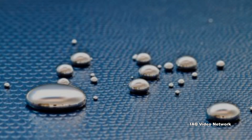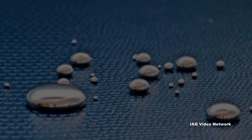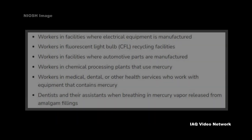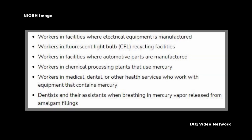Some examples of workers at potential risk of being exposed to mercury include the following, according to NIOSH: workers in facilities where electrical equipment is manufactured, workers in fluorescent light bulb recycling facilities, workers in facilities where automotive parts are manufactured, and workers in chemical processing plants that use mercury.